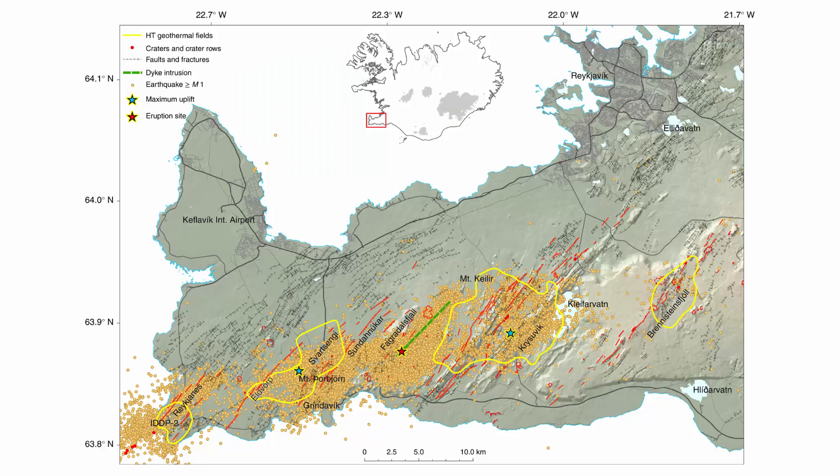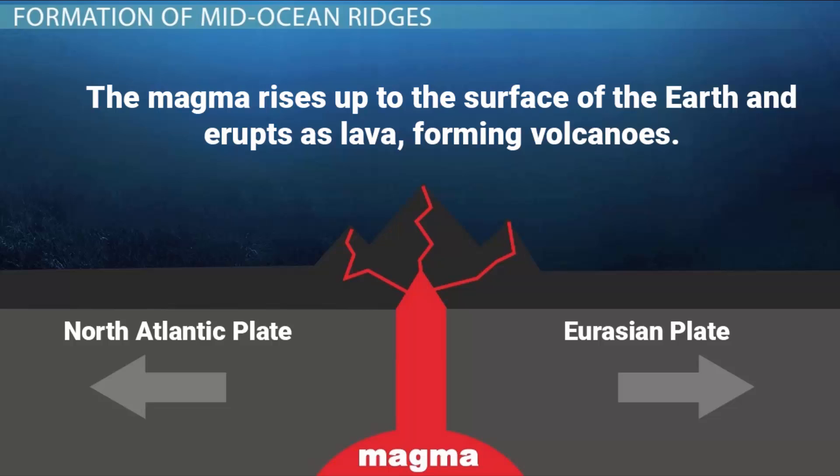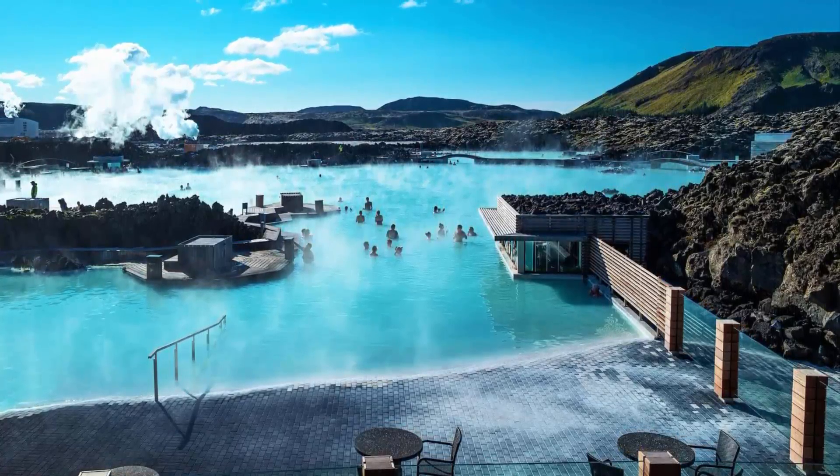The Reykjanes Peninsula is a very active volcanic area with many volcanoes and geothermal hot springs. The source of these volcanoes and geothermal hot springs is the magma coming out from the Mid-Atlantic Ridge. The magma rises up to the surface of the earth and erupts as lava, forming volcanoes, while the heat from the magma also creates geothermal hot springs.